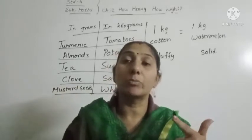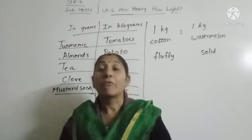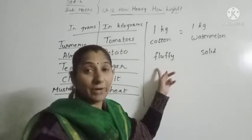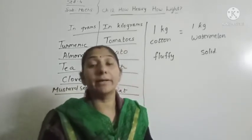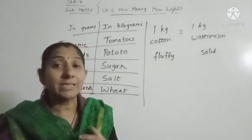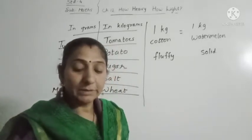1 kg watermelon will hurt more. Why? Because the cotton is fluffy and the watermelon is solid — the watermelon is harder than the cotton. So when the sister throws a watermelon on her brother, he gets hurt.